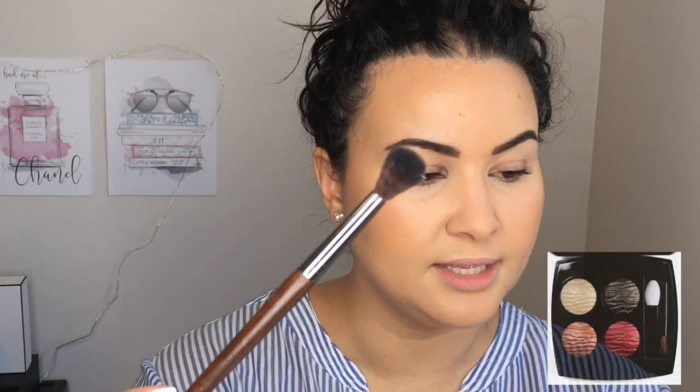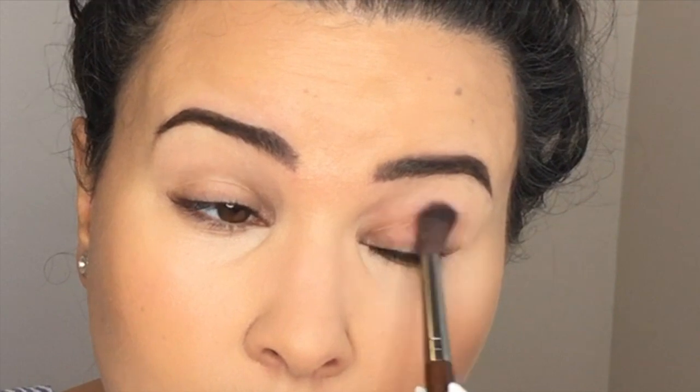Going in with a big fluffy brush, I am going directly into the red shade and we're just going to sweep this on the lid. The majority of the Kristen Stewart makeup looks for Chanel have this cat eye effect — it's almost like, because she has very hooded eyes, a lot of the looks seem to be longer than higher. So I'm going to try my best to recreate it.